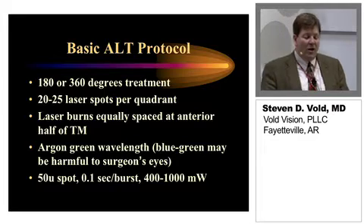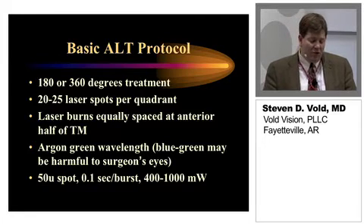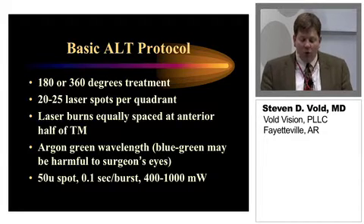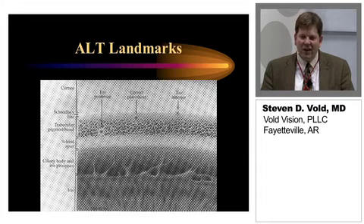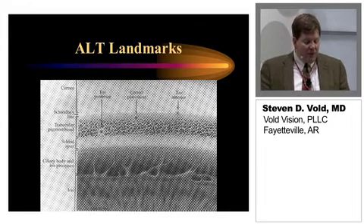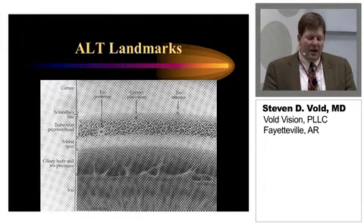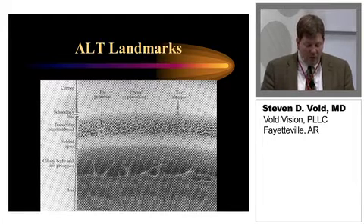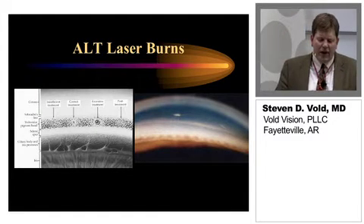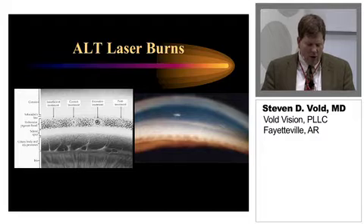The Argon Green wavelength was used — I can remember early in my training we were actually using a blue-green laser, but we were really concerned about the impact on the surgeon's eyes. Typically a 50-micron spot size was advocated with a 0.1-second burst at 400 to 1,000 milliwatts of power, depending on the efficacy of your laser. If we got on the posterior edge of the trabecular meshwork, those patients were a little more prone to anterior synechiae. With the argon laser, we would look for little champagne-like bubbles and a little blanching of the tissue, as you can see here — this is what the tissue looked like shortly after argon laser trabeculoplasty.